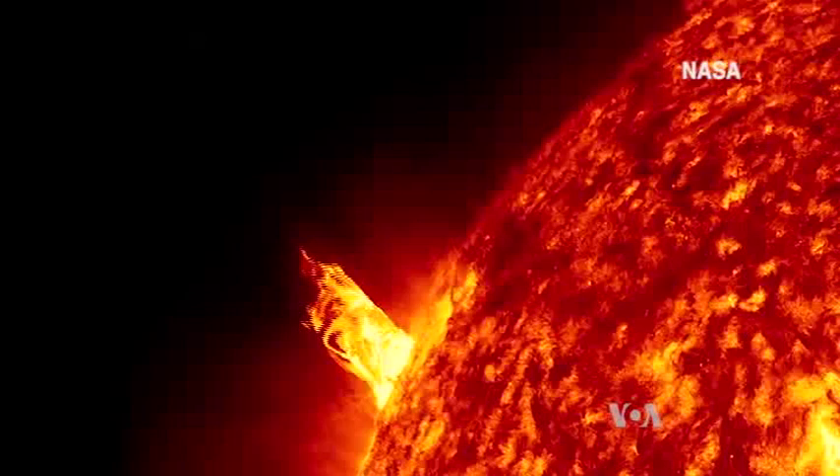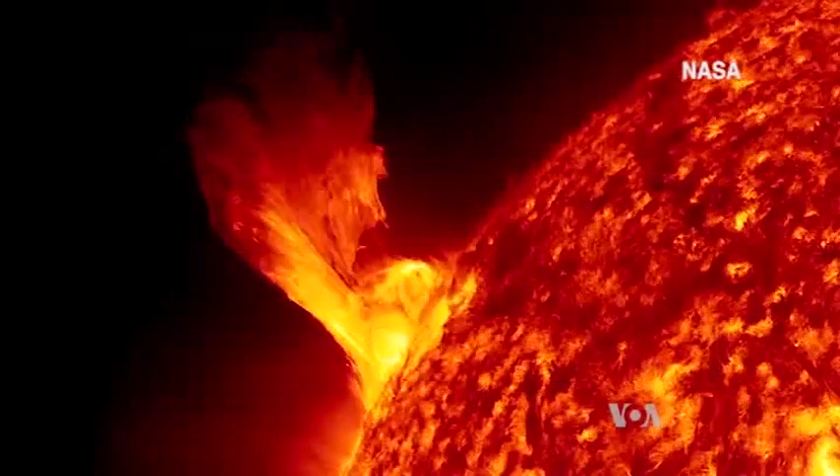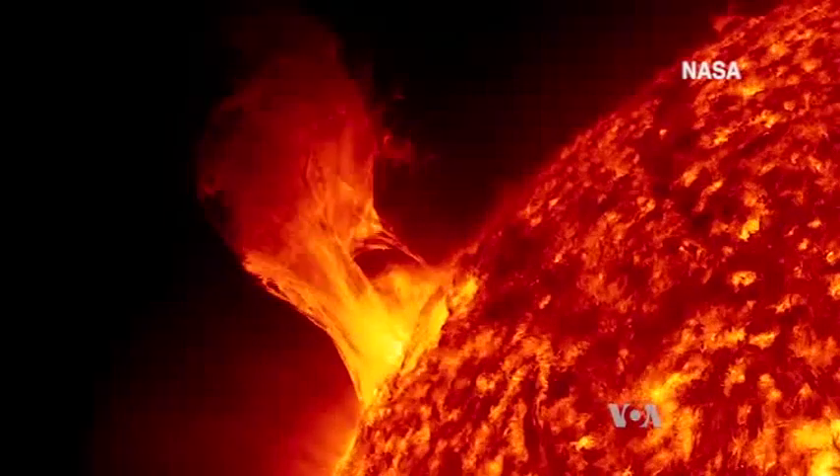Researchers at Princeton University helped with a soundtrack also created from collected data about the Sun's seismology.